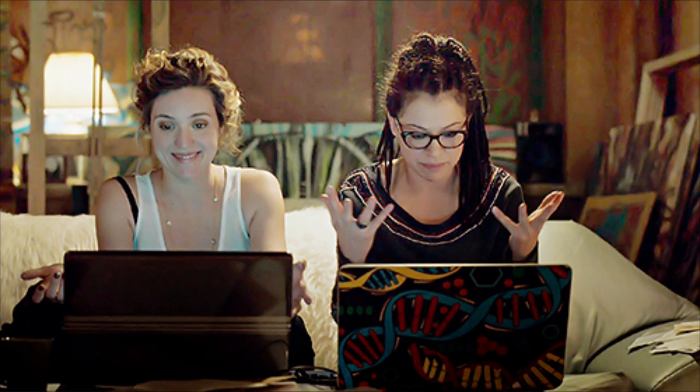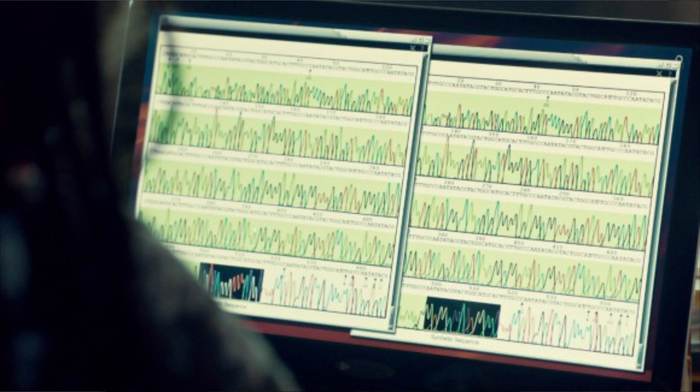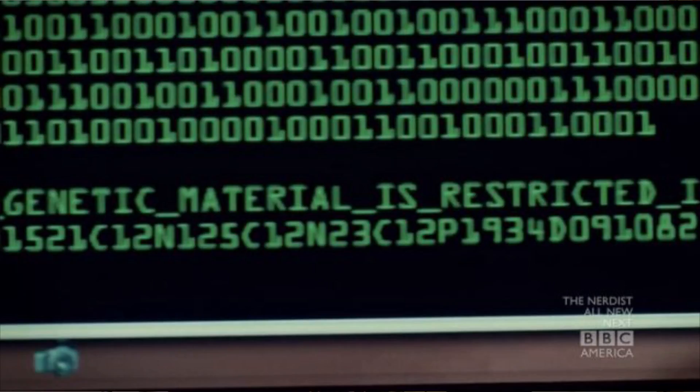One of the big plot points of the show is when Cosima finds a synthetic sequence in her DNA, and it turns out to be a patent. Weirdly enough, DNA is already being considered for data storage, so maybe DNA wouldn't be the weirdest place to find a patent. So can we edit a person's DNA? Well, yes. There's one technique called CRISPR.